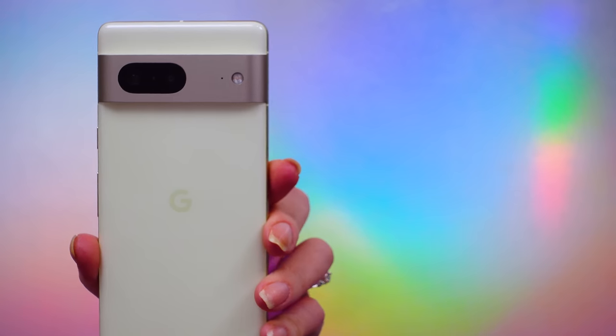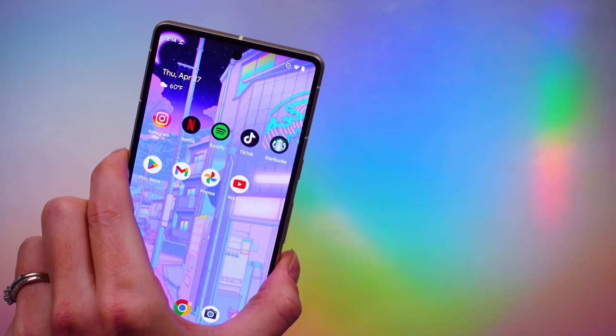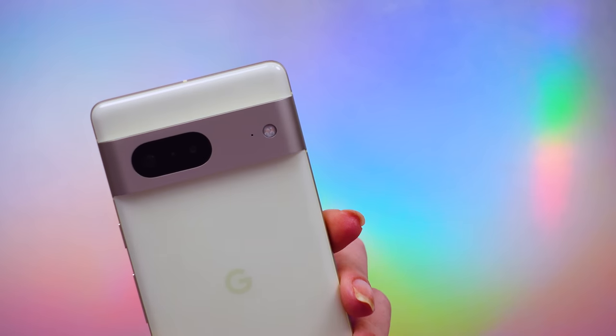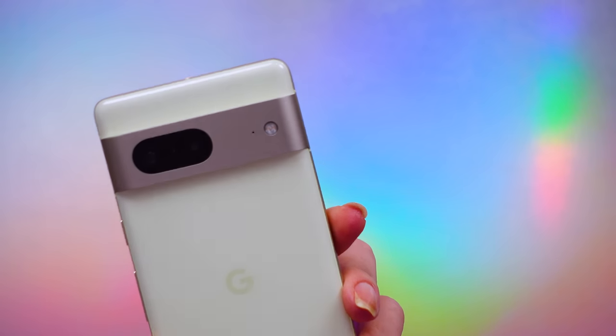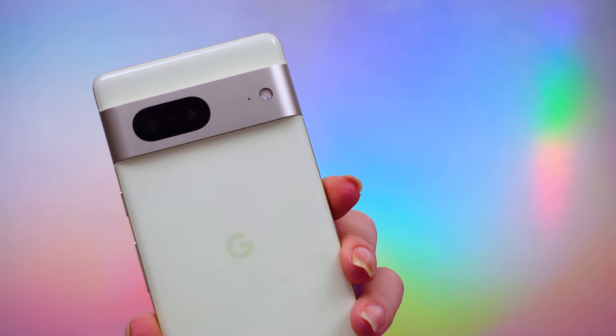In terms of the camera, these will likely be a front-facing one at 13MP and a dual rear camera setup at 64MP and a 13MP ultra-wide. The 7a should also come with the same Tensor G2 chipset, but only come with 128GB of storage and 8GB of RAM.